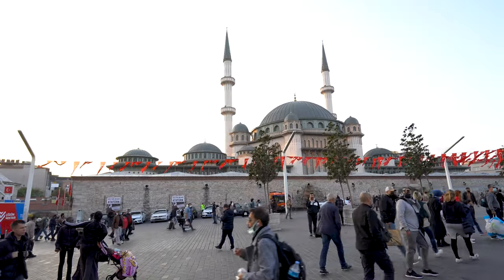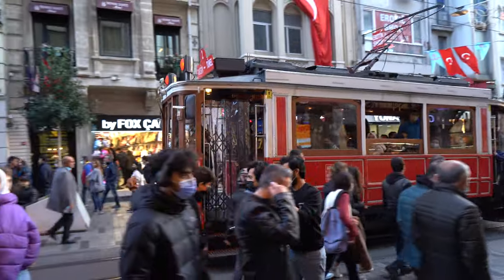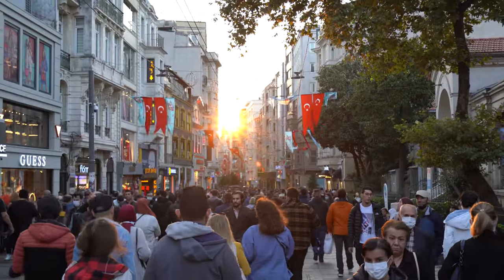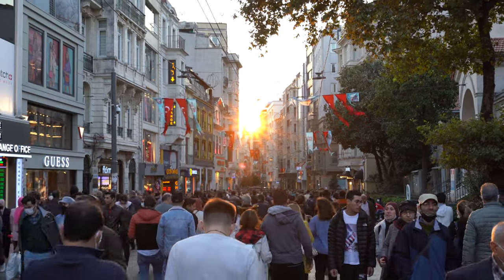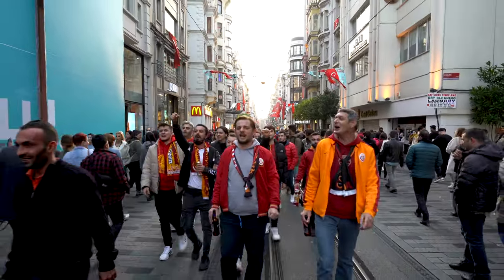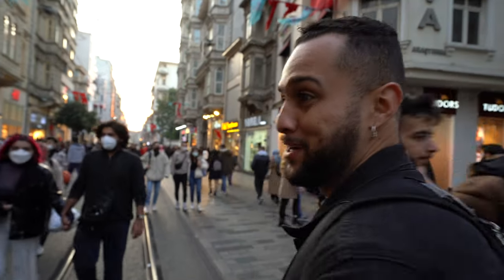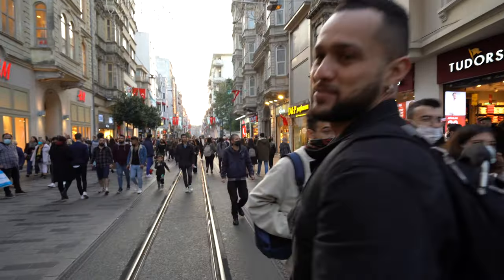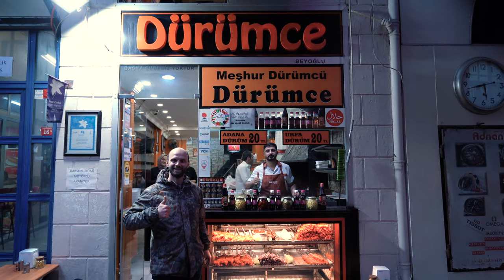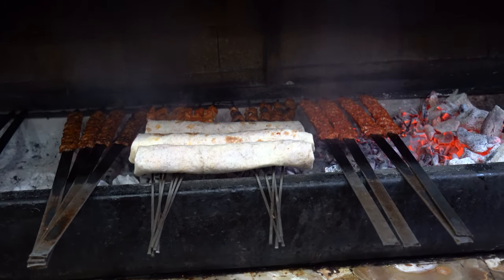After wandering the streets around the old bazaars, we end up in Taksim Square — the nightlife, shopping, and dining district that is always vibrant and busy. Istanbul is the most populous city in Europe, with close to 16 million people living here, and you can really feel that in this neighborhood. We just encountered some supporters of Galatasaray — I told them Barcelona and they wanted to kill me for a second! We're at a place called Drumce and we've stopped to get kebabs, a quintessential Turkish food — different types of meat on a skewer grilled over hot coals.